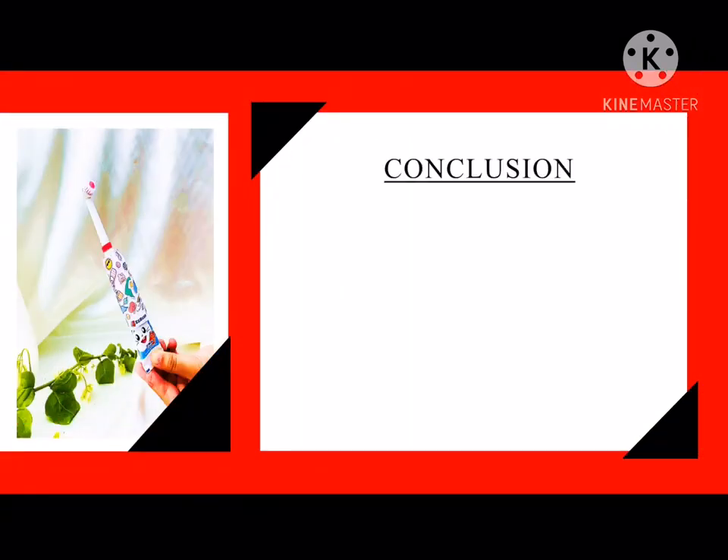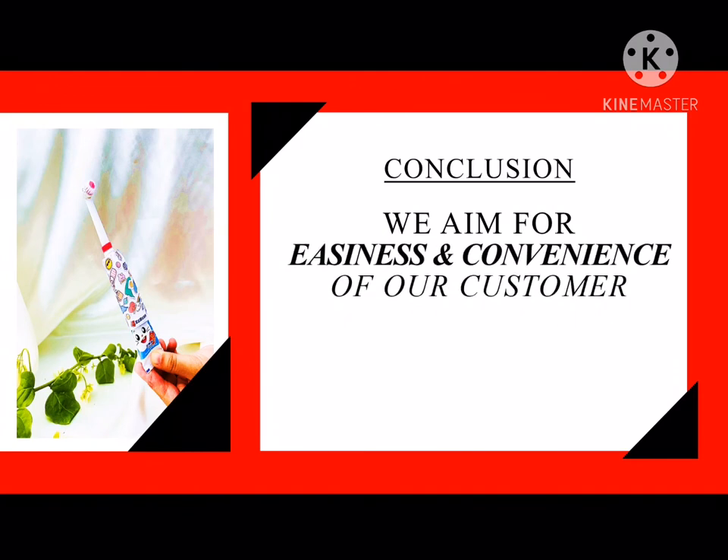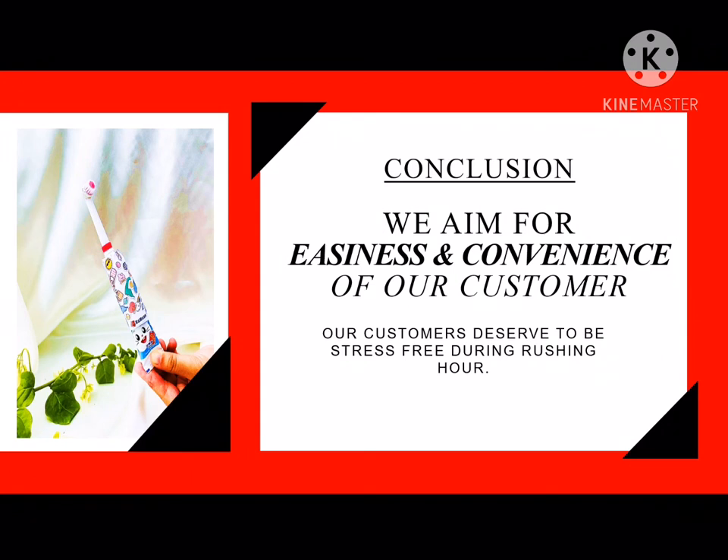In conclusion, we aim for easiness and convenience for our customer because our customers deserve to be stress-free during washing hour and morning hour. So, we invented this product with the humble intention to bring convenience and we hope this product can benefit our customers even just a little. Thank you for listening.